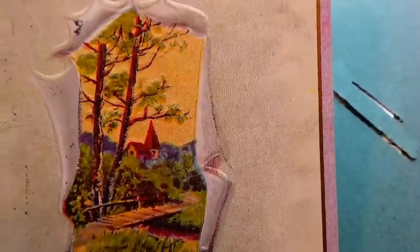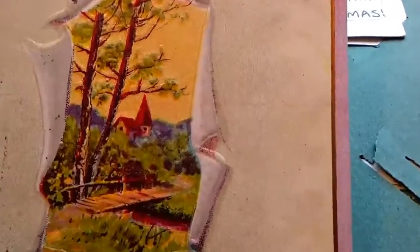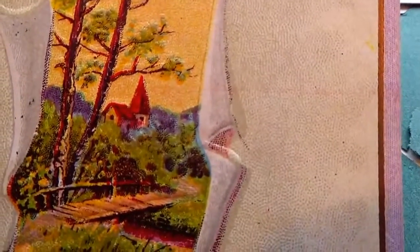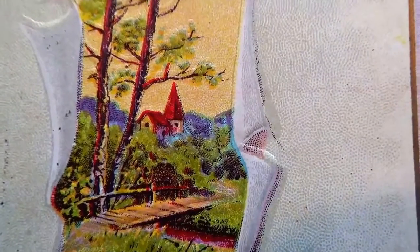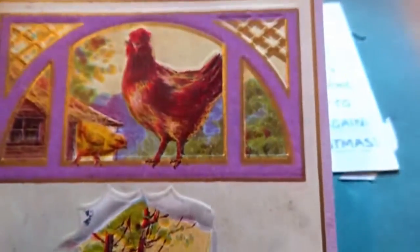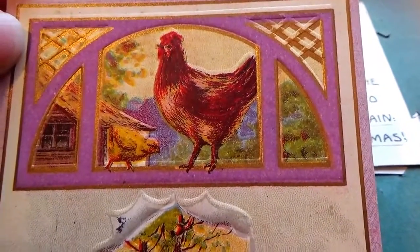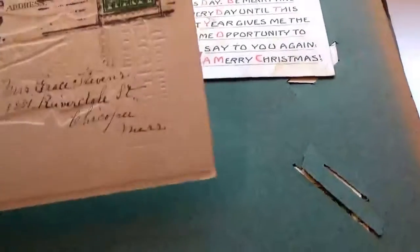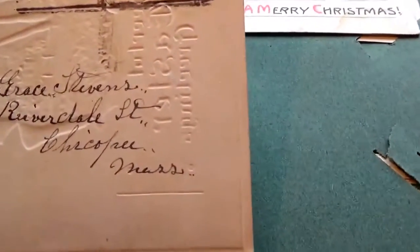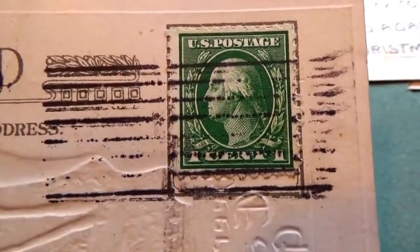Cheerful Easter greeting — look at that, it's like it ripped right through the paper to give you a nice view of spring. Little bridge there and the house, the trees, and on top of course you've got to have the rooster and the little chick. Very nice. 1916, with a one cent stamp.